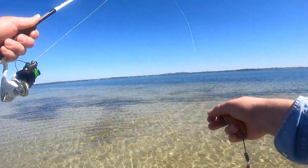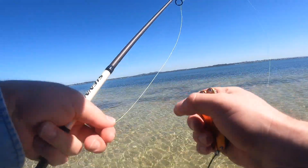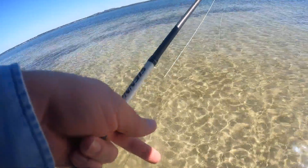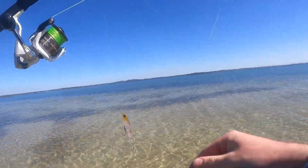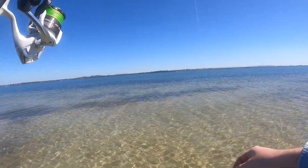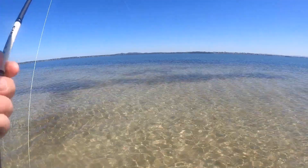Just show you that lure again. That's the Bastet sugar pen — look at the colours and stuff. He just smashed that little lure. Let's get back to it.